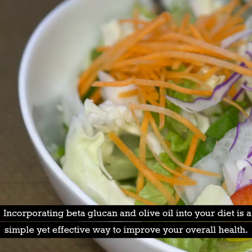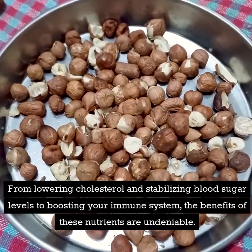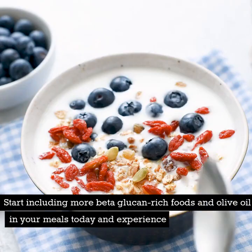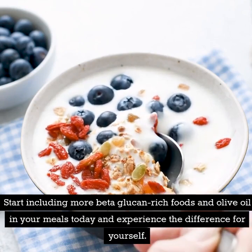Incorporating beta-glucan and olive oil into your diet is a simple yet effective way to improve your overall health. From lowering cholesterol and stabilizing blood sugar levels to boosting your immune system, the benefits of these nutrients are undeniable. Start including more beta-glucan-rich foods and olive oil in your meals today and experience the difference for yourself.